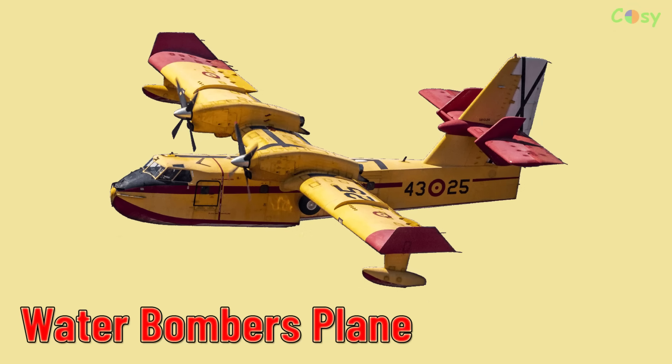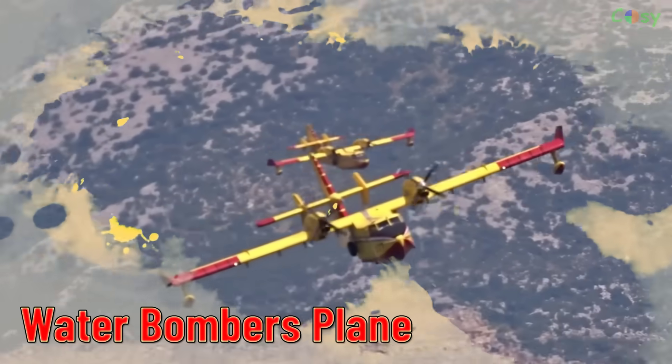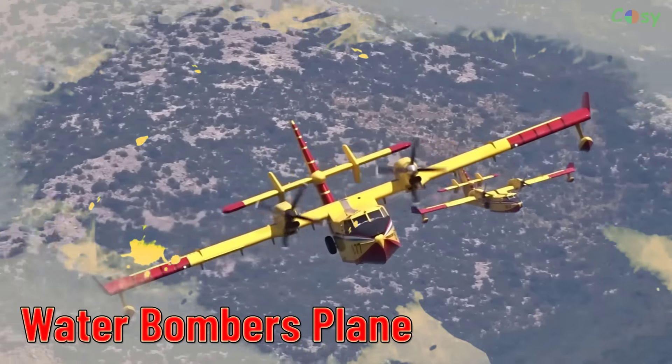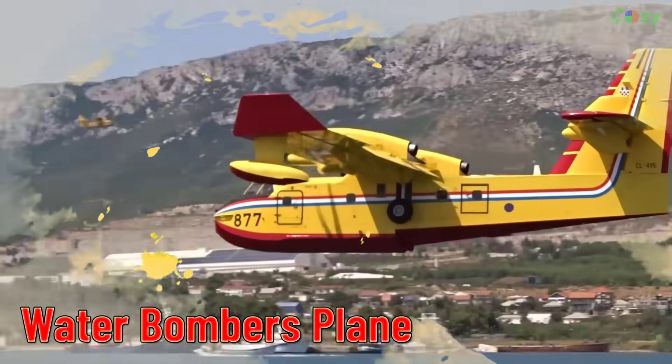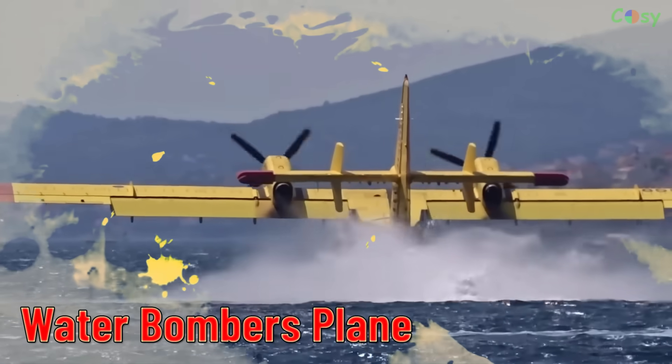Water Bombers Plane. Aircraft used to drop water or fire retardant on wildfires to help extinguish them.